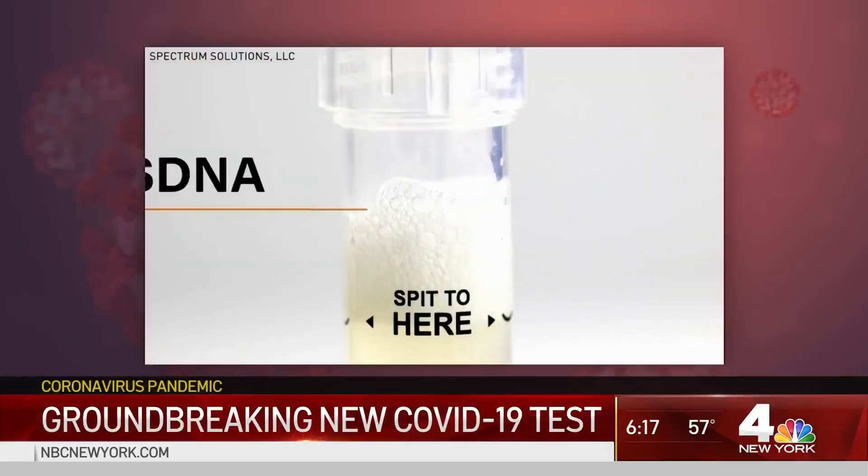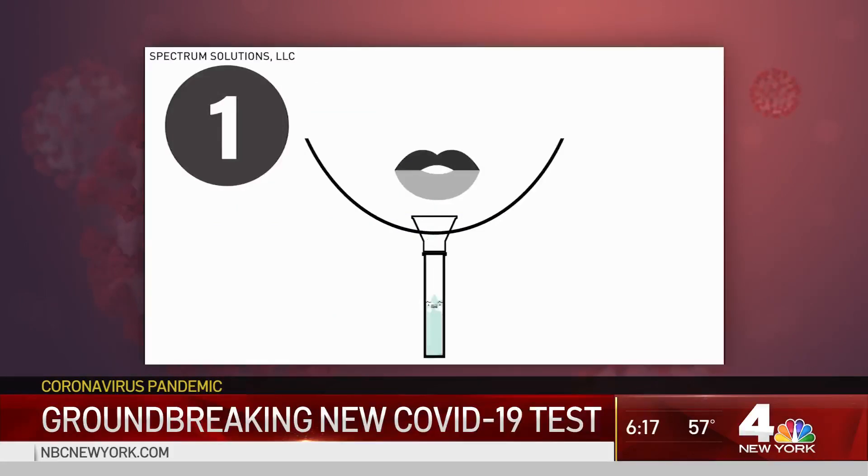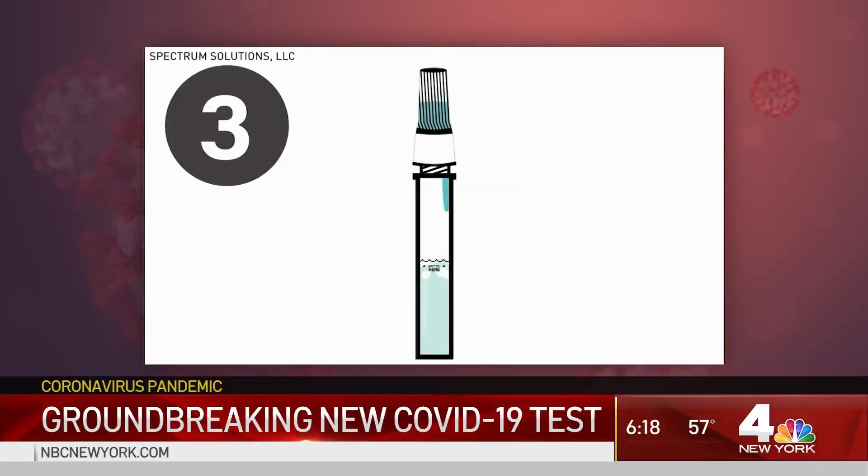This saliva test is homegrown right here in New Jersey. It got FDA emergency approval partly because it reduces risks for healthcare workers, and it also has a relatively fast turnaround time — just 24 to 48 hours — and it can be processed in machines that spit out thousands of test results per day. A patient spits into a saliva collection device, fills it up to the line, and then a proprietary solution detects the virus that causes COVID-19.